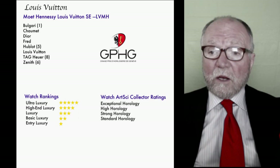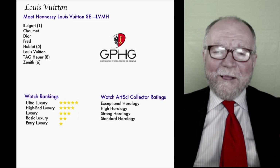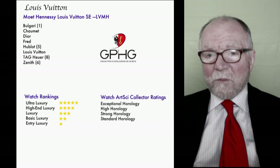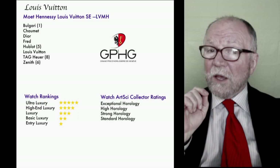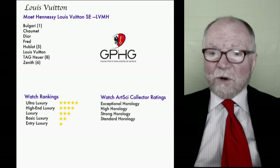One of the watches we're going to look at is a Louis Vuitton, part of the Moët Hennessy Louis Vuitton group — LVMH. They include Bulgari, Chaumet, Dior, Fred, Hublot with five Grand Prix wins, Louis Vuitton, Tag Heuer with eight Grand Prix wins, and Zenith with six wins. The numbers in parentheses are the number of Grand Prix awards they've won. It's a pretty impressive group.